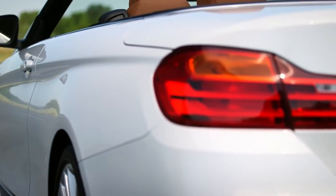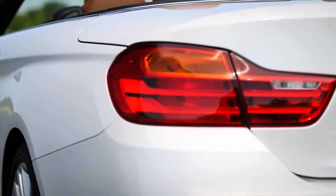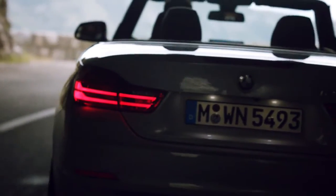The L-shaped rear lights of the BMW 4-series convertible have, especially at night thanks to their precise line work, a very distinctive appearance.